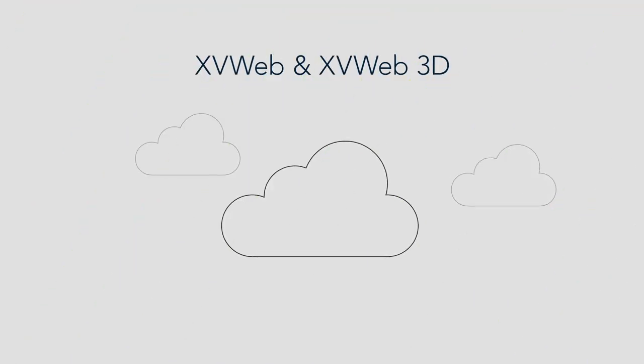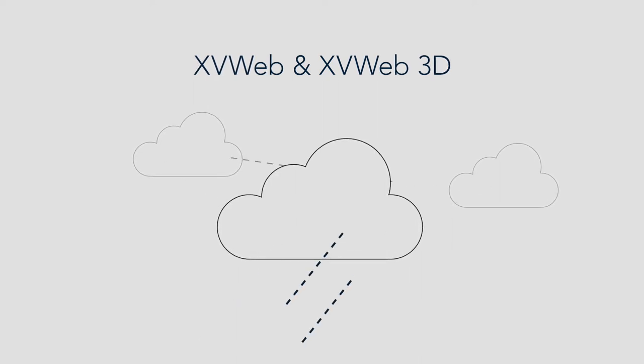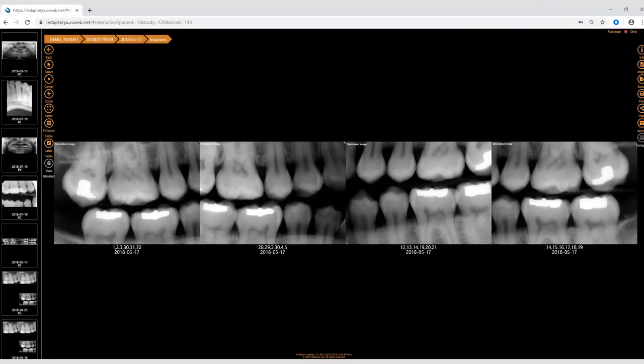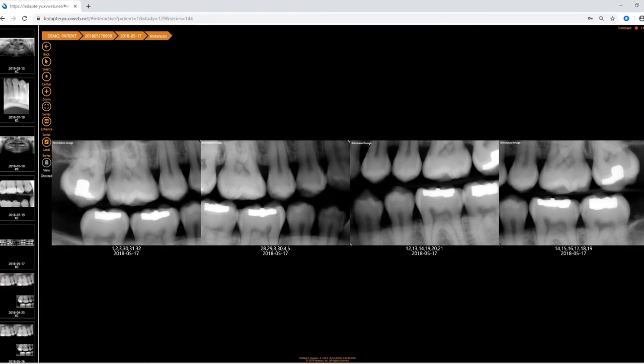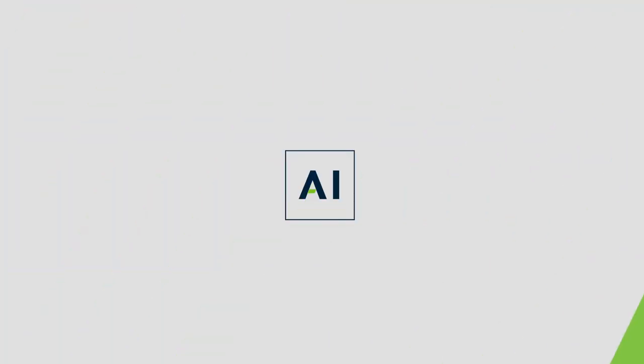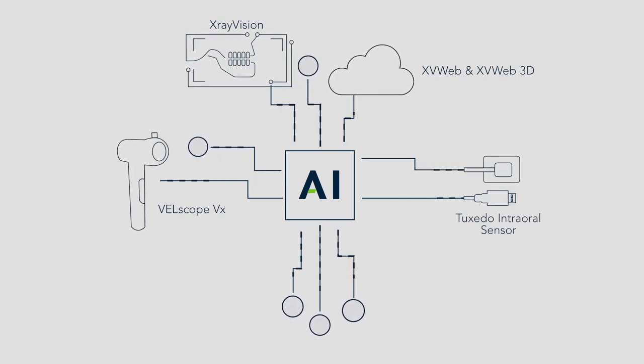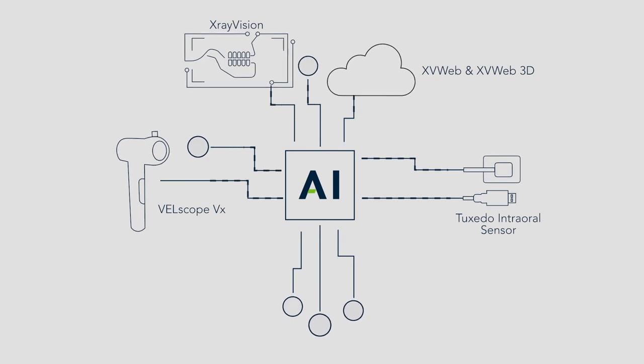Aptrix XV Web and XV Web 3D Cloud Imaging let you capture, store, access, and manage your 2D and 3D image files from any location. It provides online case collaboration with referring doctors while minimizing on-site IT costs. And we are uniquely positioned to lead the AI revolution in dentistry to augment clinical expertise with artificial intelligence for enhanced diagnostic decision support.